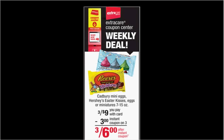Slide your card under the Magic Coupon Machine this week and you'll get a $3 off 3 coupon for either the Cadbury Mini Eggs, Hershey Easter Kisses, Eggs, or Miniatures — on sale 3 for $9 this week. You can stack that with a $2 off 3 coupon for Hershey's Easter Candy, Kisses, Reese's, Miniatures, Eggs, Cadbury, Jolly Rancher, or Whoppers bags from your SmartSource newspaper insert of February 21st — and pay $1.33 for each bag.